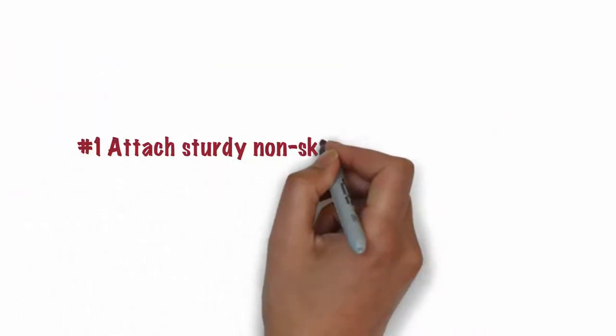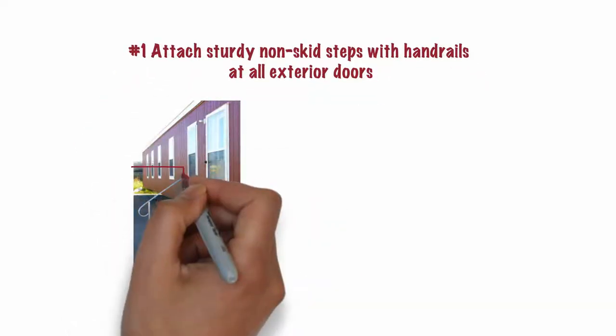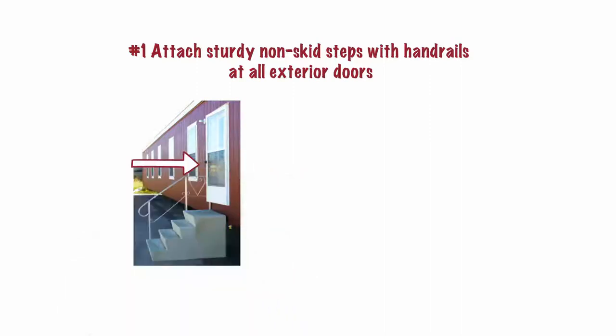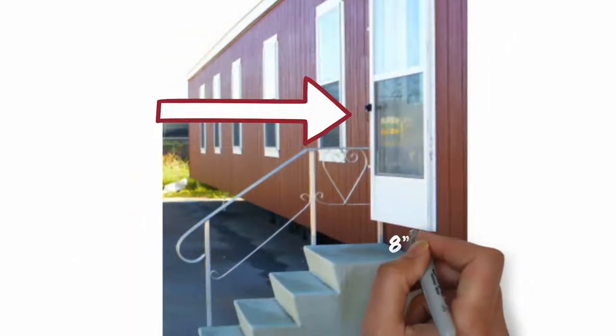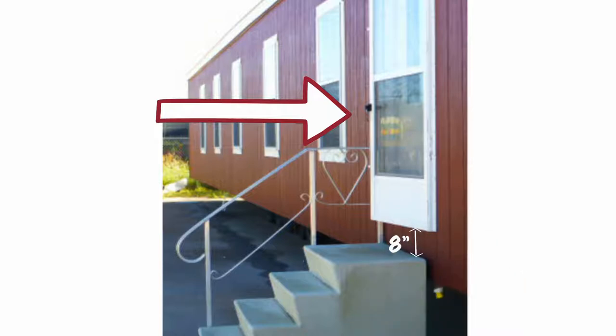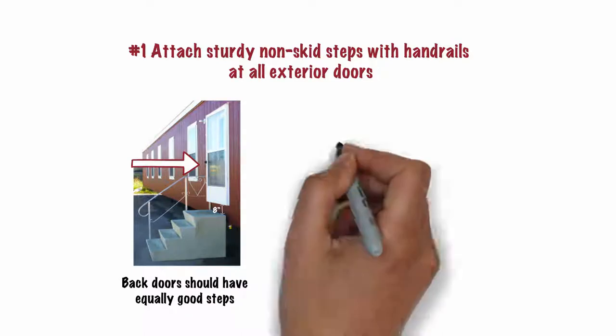Number 1. Attach sturdy, non-skid steps with handrails at all exterior doors on every accessible home you have. The handrail must be on the same side of the doorway as the door handle. There should be no more than 8 inches in height from the top of the top step to the doorway threshold. Back doors should have equally good steps or be secured shut.